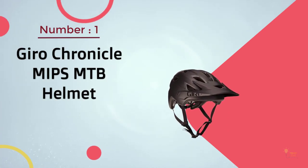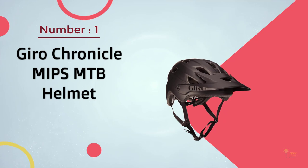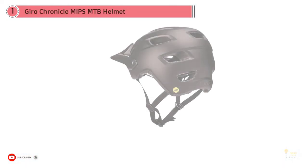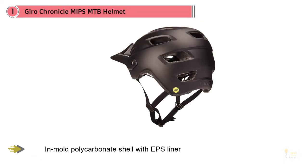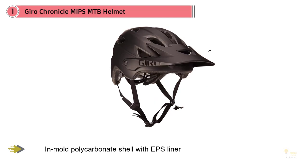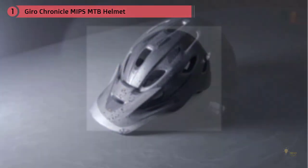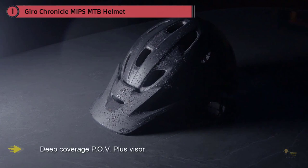Gyro Chronicle MIPS MTB Helmet. With a MIPS and lightweight design, the Gyro Chronicle is one helmet built with comfort and safety in mind. The Gyro mountain bike helmet is made out of high-quality in-mold polycarbonate EPS-impactful materials. If you want something that can provide a little more coverage when you need it, this Gyro MTB helmet comes with an adjustable removable visor.